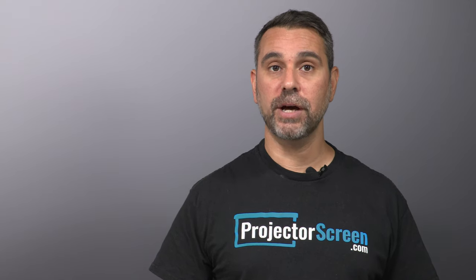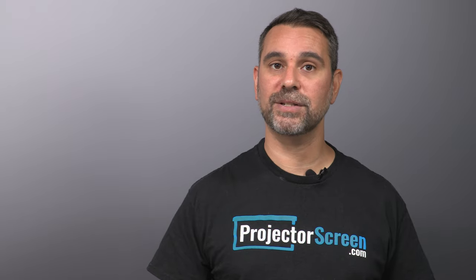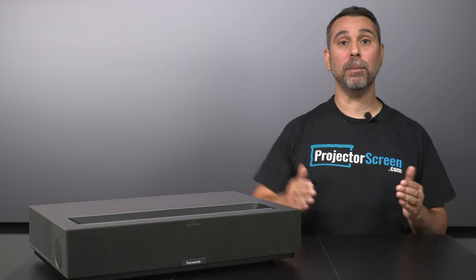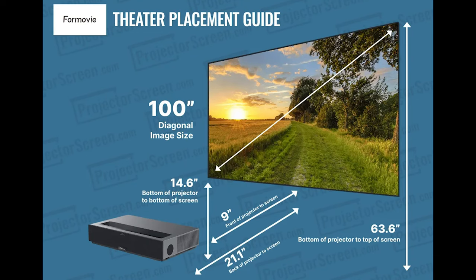With a .23 to 1 throw ratio, the 4-Movie Theater sits closer to the screen than most other USTs, and it can make an incredible 100 inch diagonal image from only 9 inches away. If you need any help determining the right image size for your viewing environment, don't hesitate to give us a call.